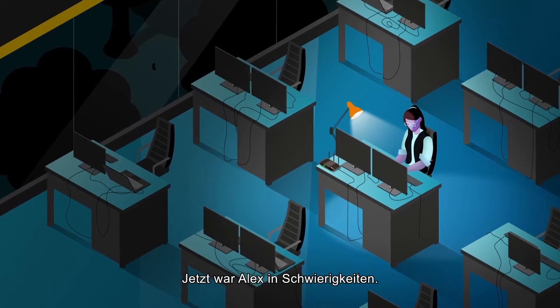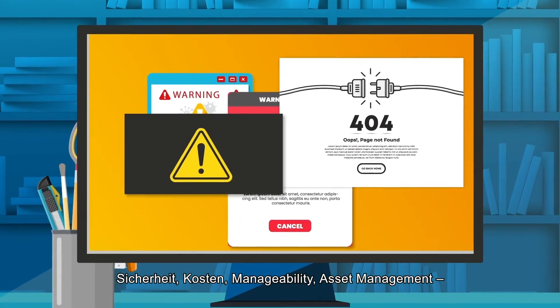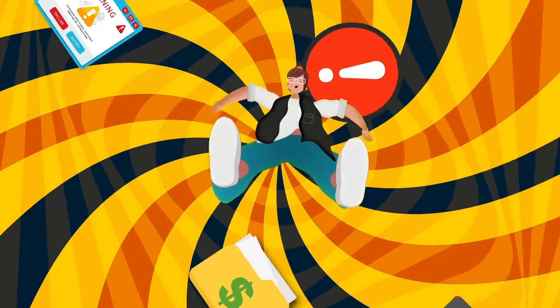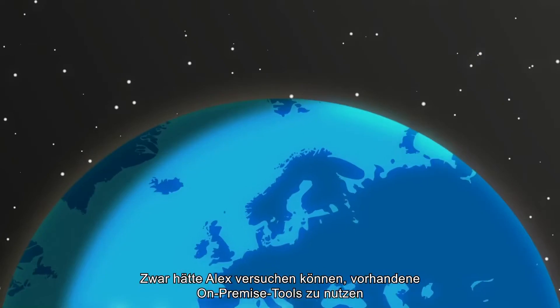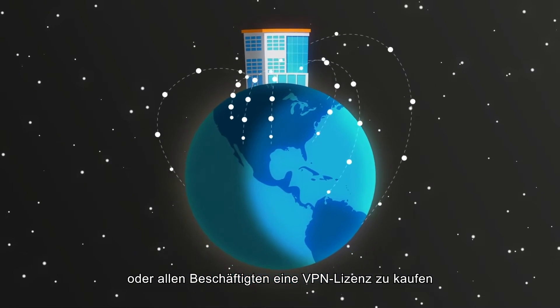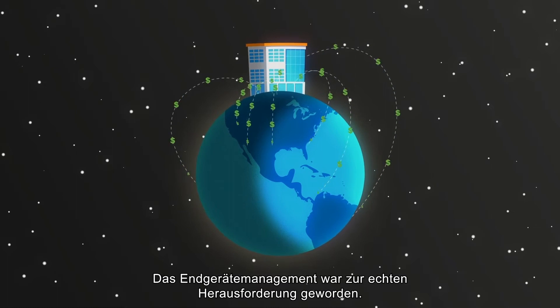Alex was no longer happy. Security, cost, manageability, asset management — they were all suddenly out of control. Sure, Alex could try using existing on-prem tools or buy everyone a VPN license, but they're slow and expensive. Endpoint management had become a real challenge.